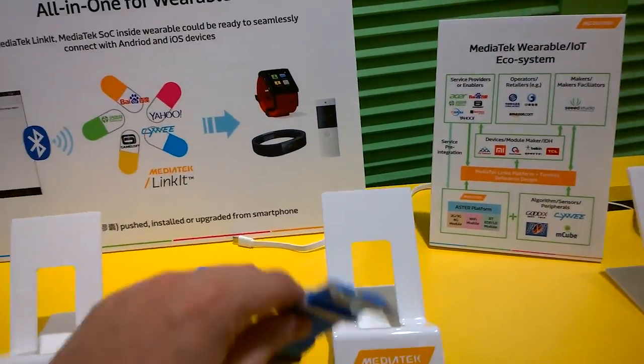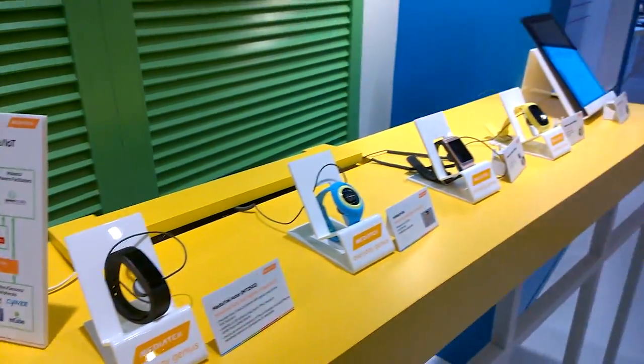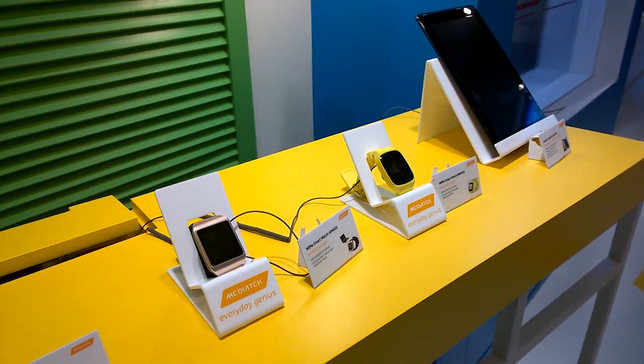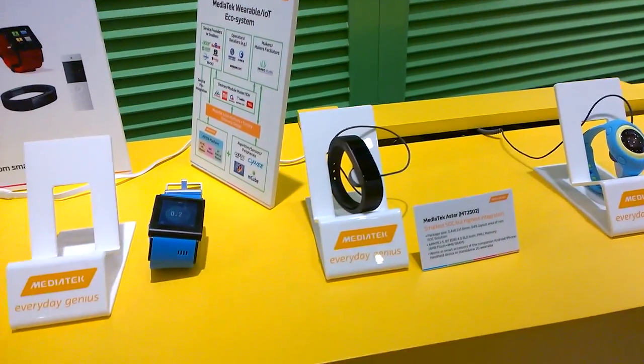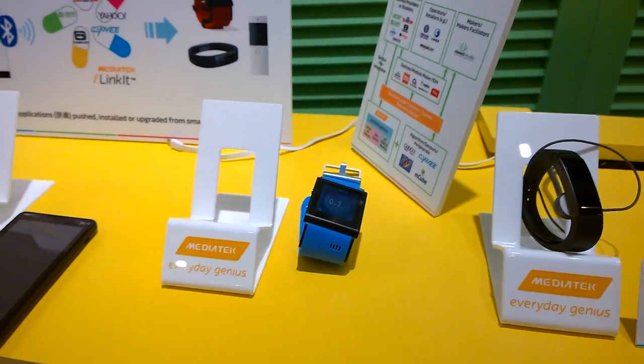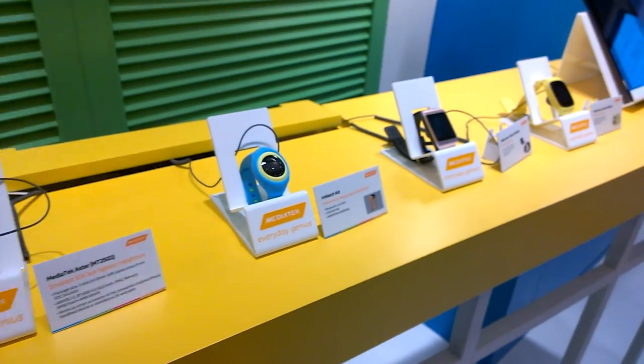Quite an impressive lineup — not only of the MT2502 but also the MTK 6260 in different versions — smartwatches and wearables of the future. That's a quick overview of what MediaTek is showcasing here at Computex. I'm Sascha from MobileGeeks. Thanks for watching.